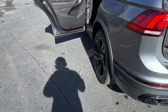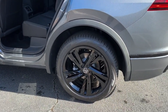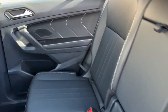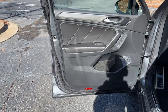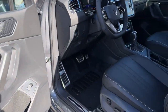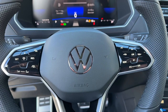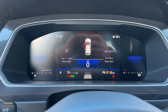Sleek style blends with smart practicality in this refined Tiguan. See for yourself when you take it out for a test drive. Our professional staff looks forward to giving you excellent service. We'll see you next time.